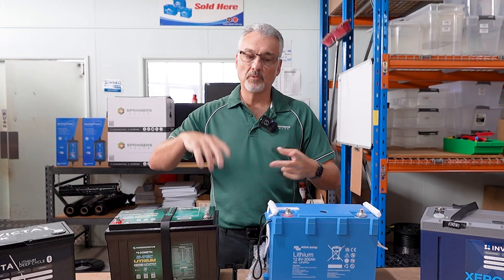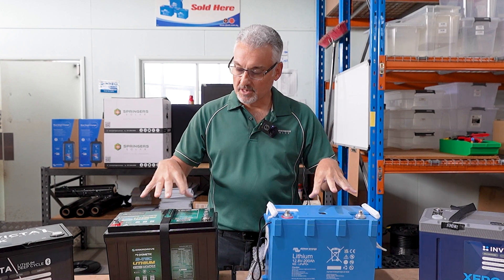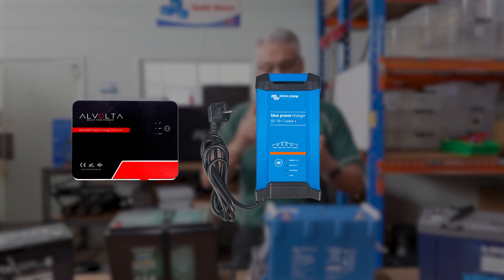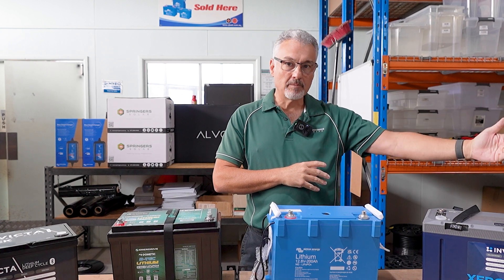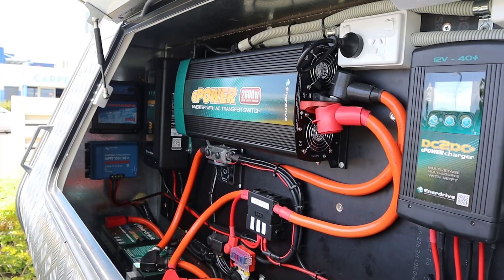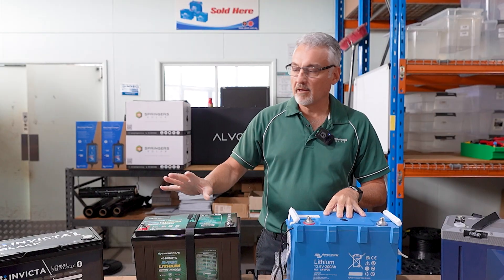Now that we've decided to go lithium and chosen which battery, what do you need to do to your system to make it lithium compatible? For the Invictor Black, Enerdrive, and Invictor Zero, your charging sources just need to be lithium compatible — your solar regulator, 240-volt charger, and possibly a DC-DC charger. You cannot charge lithium directly from your start battery through a relay; you must have a DC-DC charger. If you're just swapping out an AGM for a lithium, check your chargers are lithium compatible and change any that aren't.